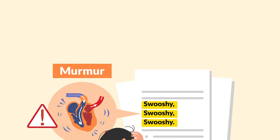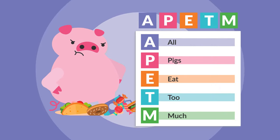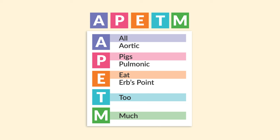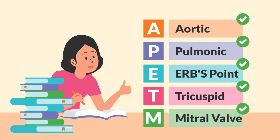Document the findings. Are pigs eat too much? — Aortic, pulmonic, Erb's point. Don't forget the tricuspid and mitral valve. These are the five heart sounds you must know for nursing exams.